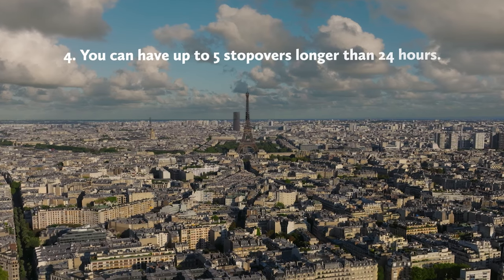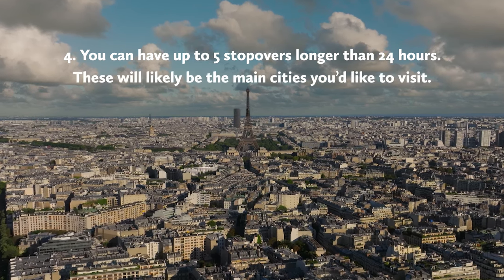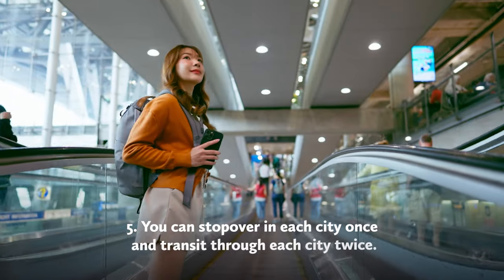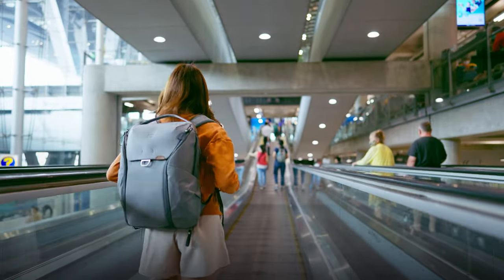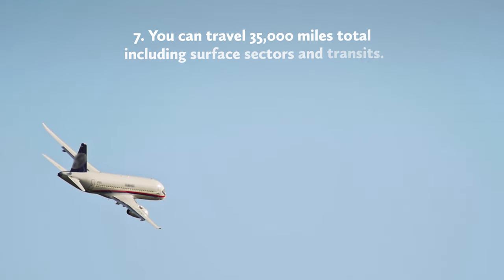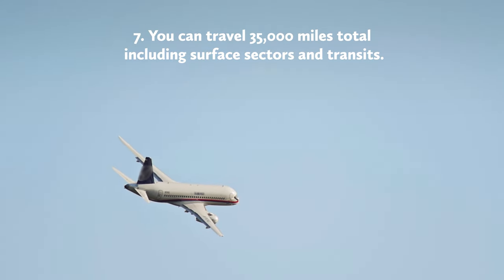You can have up to five stopovers — these are where you'll stop for longer than 24 hours, essentially the main cities you'd like to visit. You can stop over in each city once and transit through each city twice on one booking. You have 12 months to complete the whole trip after your first flight. You can travel up to 35,000 miles all up, including surface sectors and transits.